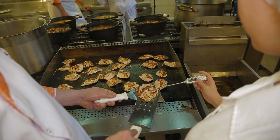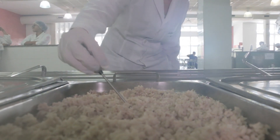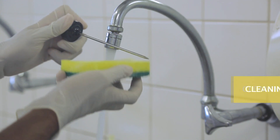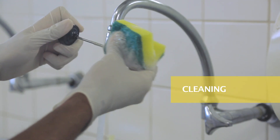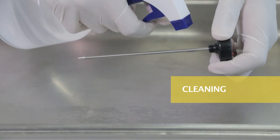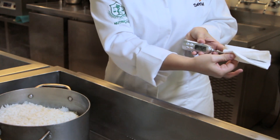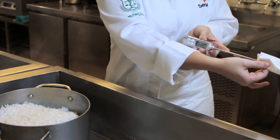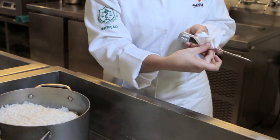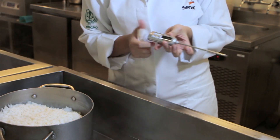In addition to temperature and time, some extra care is required when using the thermometer. One important step is sanitizing: the thermometer sensor must be washed and sanitized before and after use, always keeping it clean. The thermometer probe should also be sanitized between temperature measurements of different foods, thus preventing contamination between foods.